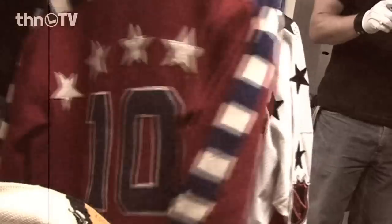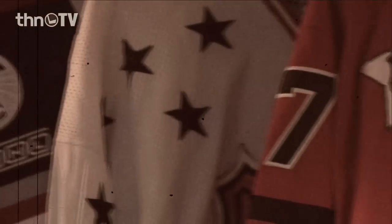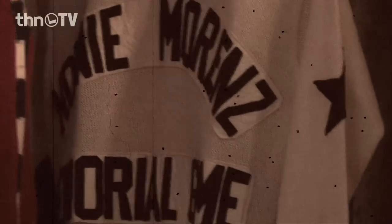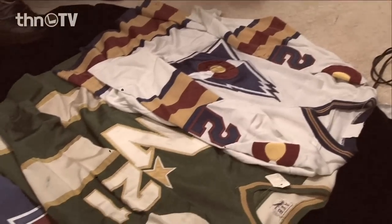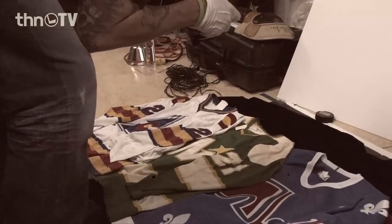There had to be hundreds of all-star sweaters and jerseys to choose from in the archive, and we tried to represent that with a jersey from each era or various eras. There were so many different combinations — Wales vs. Conference, East vs. West, World Stars. You put three down on the ground, lay them out, and then do a fish-eye on it.